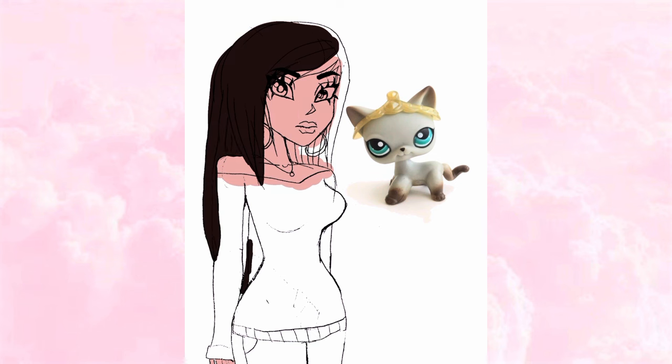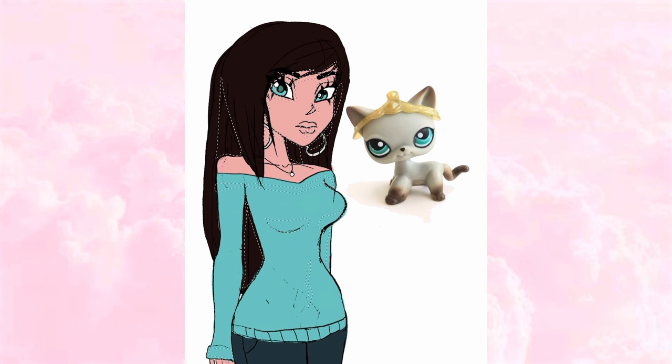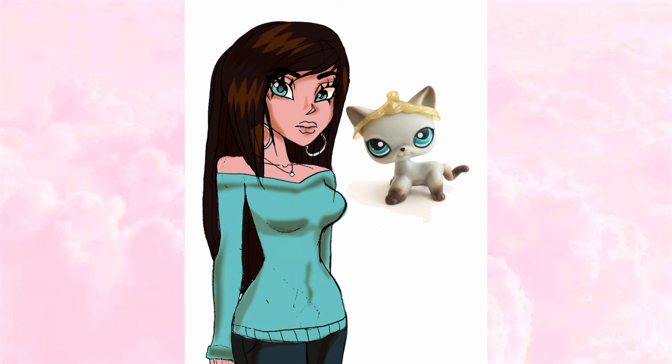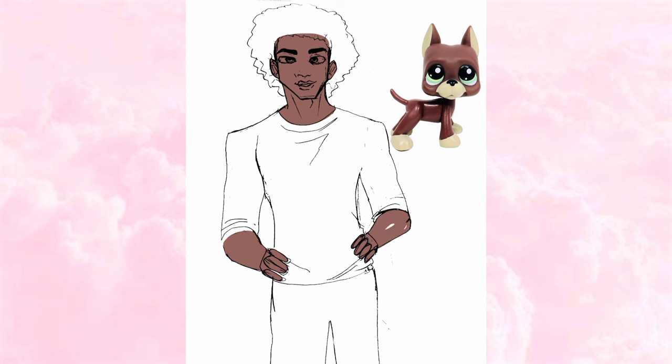This next LPS was one I was absolutely obsessed with — I wanted her so bad but never had her. She was incredibly expensive because she was really rare. I always thought she was the prettiest Littlest Pet Shop I'd ever seen; she had this eyeliner and looked so dark and mysterious. This is how I'd imagine her as a human — with her eyeliner, long elegant hair, highlights that blend beautifully, and silver hoops that really fit her vibe.